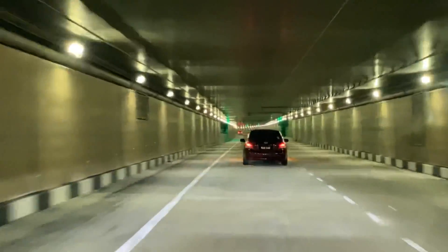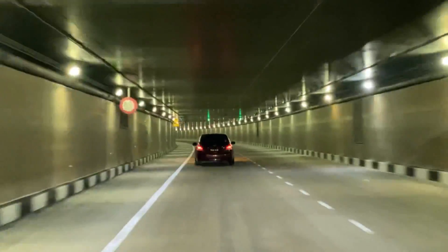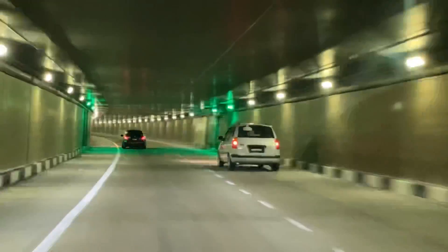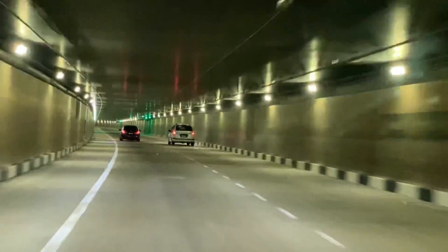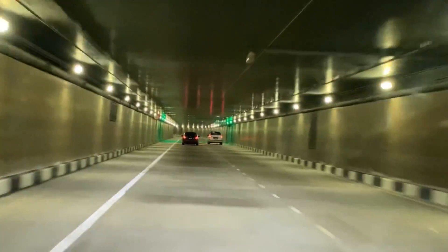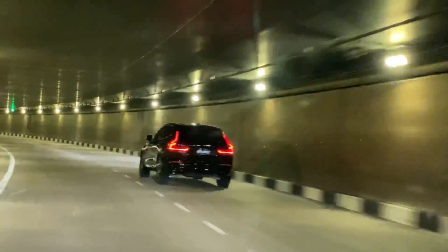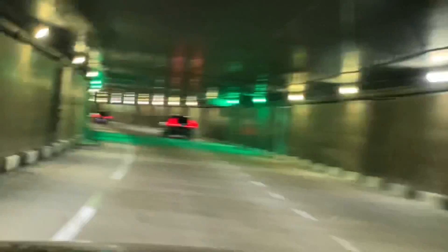You can imagine that where we are driving now is full of water when there is a flash flood in the city center. This is a very unique infrastructure built here in Kuala Lumpur. The tunnel has many unique features — including radio rebroadcasting services inside, automated flood control gates, cross passages, and other emergency equipment installed throughout the tunnel. This is a mega project that has been listed as one of a kind in the world.